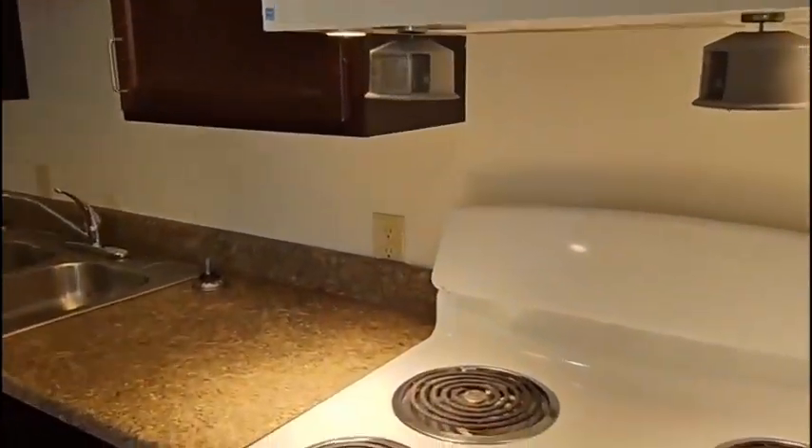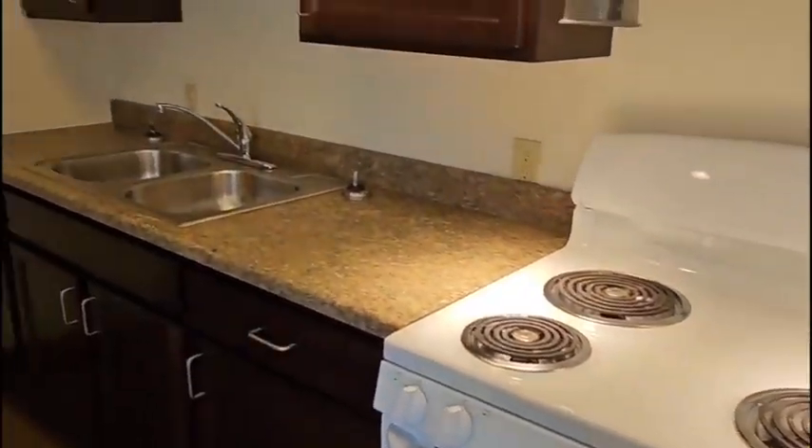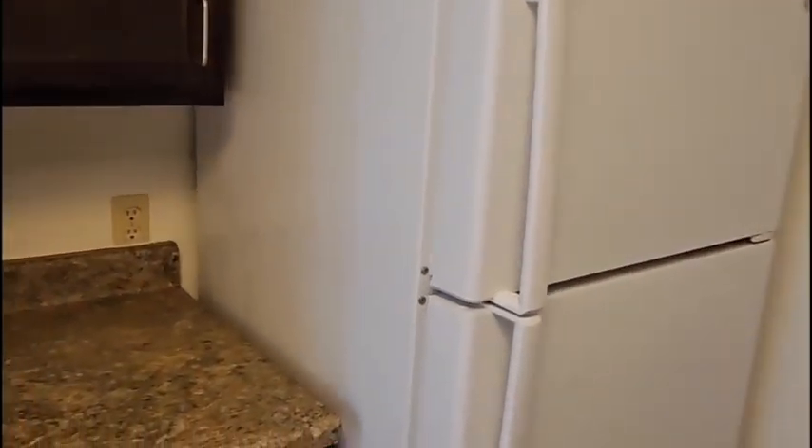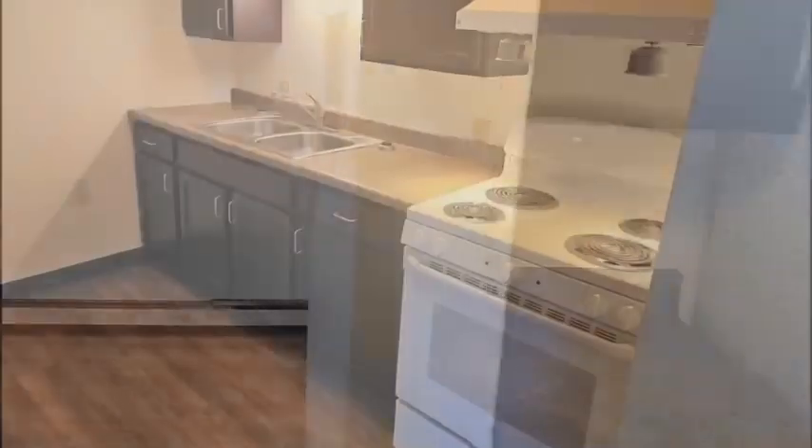Your kitchen comes equipped with an electric stove and refrigerator. You'll find plenty of cabinet space along with lots of counter space for all your kitchen needs.